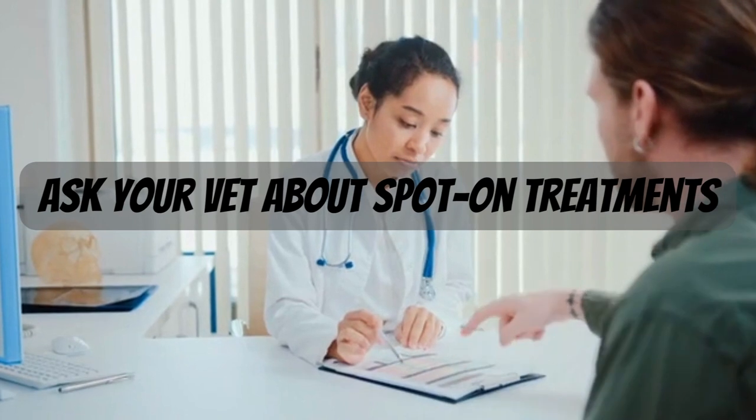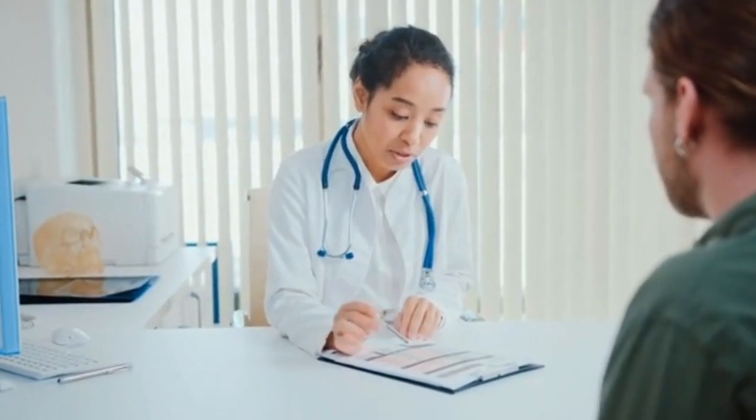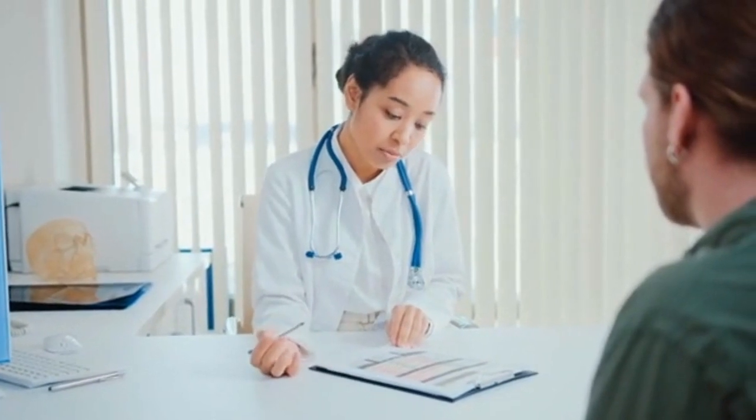4. Ask your vet about spot-on treatments. These are medications which can be applied directly to your pet's skin to kill fleas across its entire body.